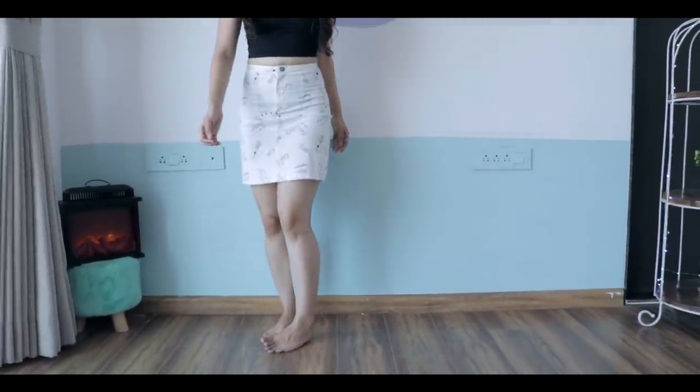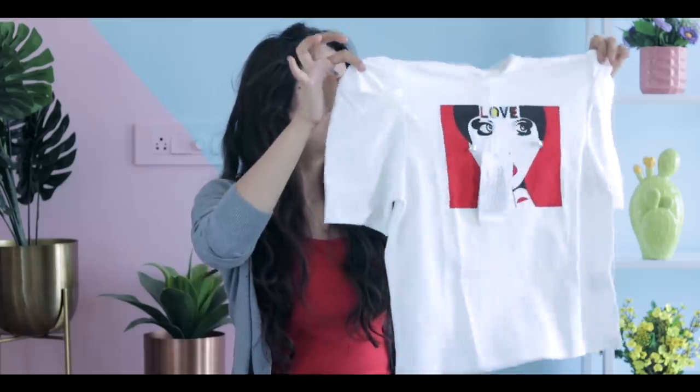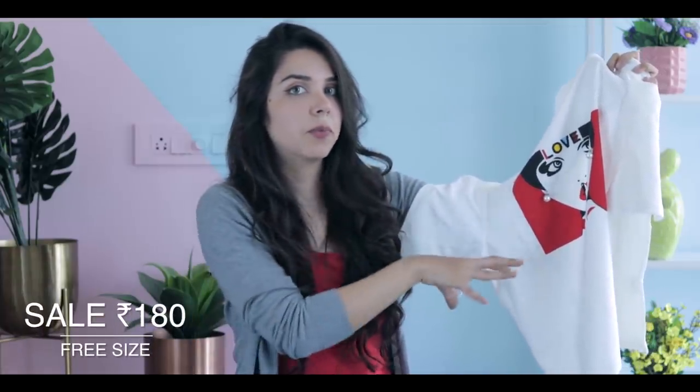Then I have one t-shirt which is very out of my comfort zone, but because it was around 200 rupees I thought of giving it a go. It has puffy shoulders, a very unique sleeve length, and hanging pearls to give a 3D effect like a woman's earrings.